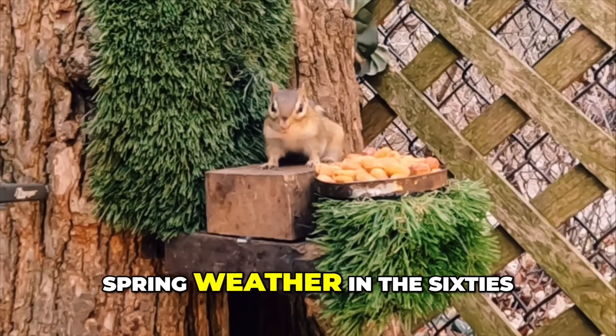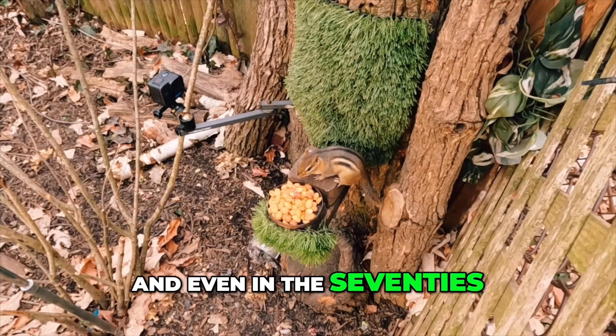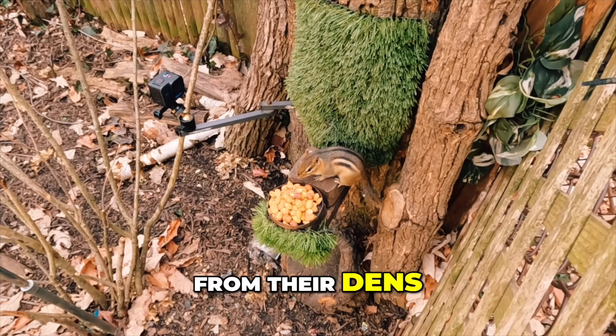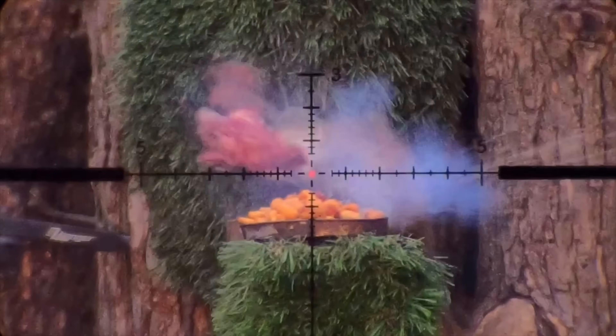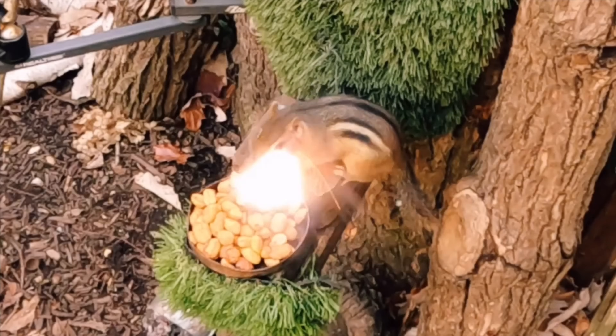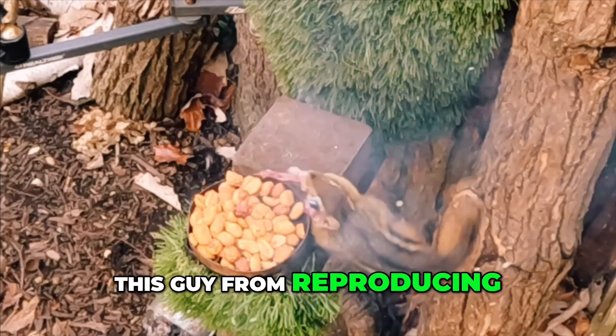We've had some pretty nice early spring weather in the 60s and even in the 70s, which has drawn out a few chippers from their dens. So when I see one, it's go time like this. That should prevent this guy from reproducing.